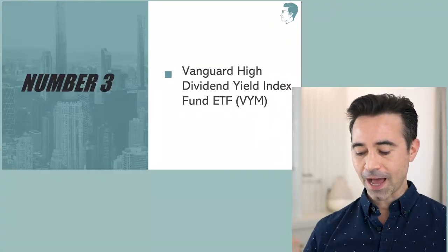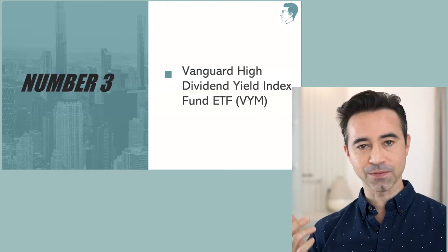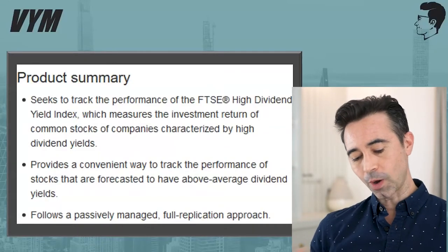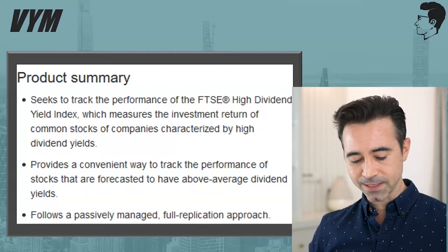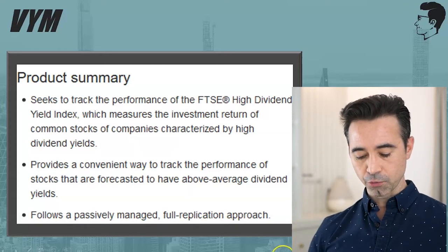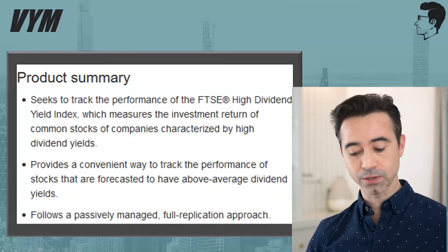The first one is called the Vanguard High Dividend Yield Index Fund ETF, ticker symbol VYM. VYM seeks to track the performance of the FTSE High Dividend Yield Index, which measures the investment return of common stocks characterized by high dividend yields. This uses a full replication approach — Vanguard is not actively managing this or picking specific stocks; they're trying to replicate the FTSE High Dividend Yield Index.